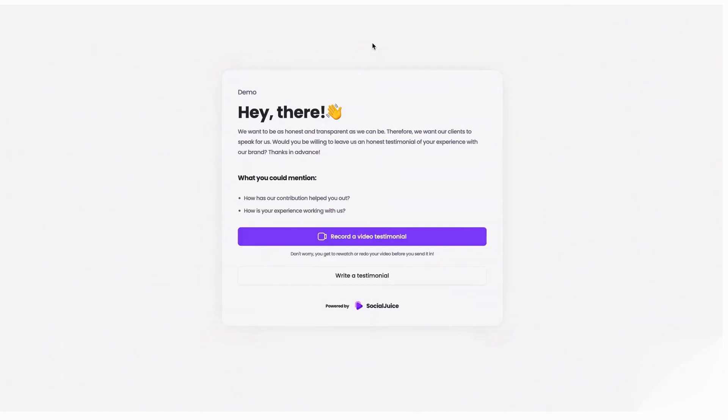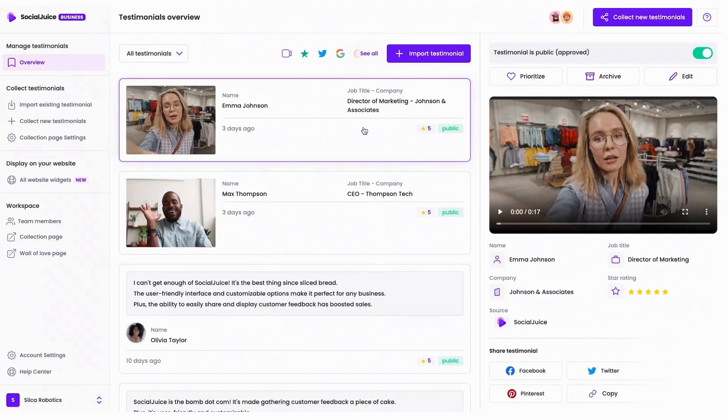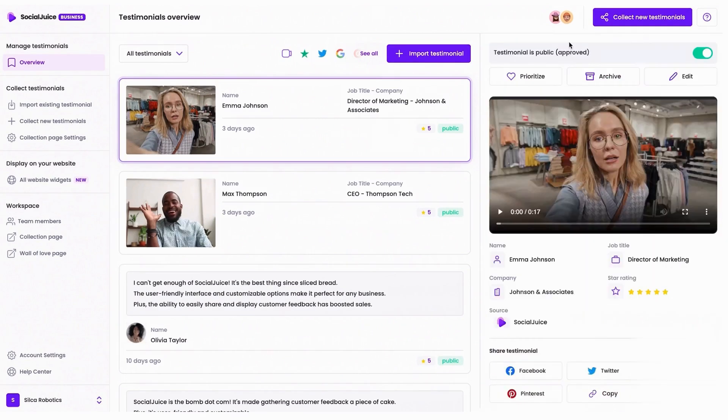Once imported, these testimonials can be displayed on your website using beautifully designed, customizable widgets. Whether you prefer a sliding widget, a grid layout, or the deluxe testimonial widget, Social Juice gives you flexible options that work on any website platform, including WordPress, Shopify, Framer, and Notion. You get a personal testimonial collection link that you can share with your customers, making it easy for them to submit feedback. The submission page is distraction-free, guiding users to record a video or leave a text review with minimal effort. You can fully customize this page with your branding, including colors, logos, and even a custom domain, creating a seamless experience that matches your business.